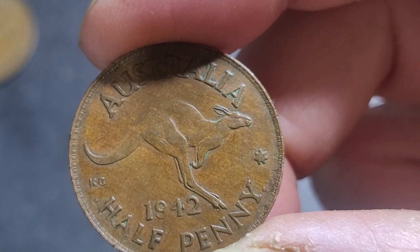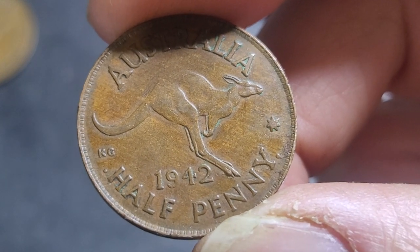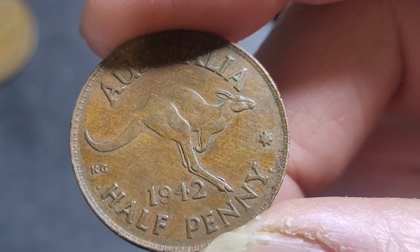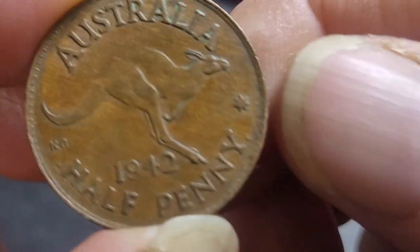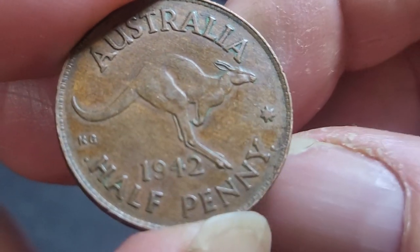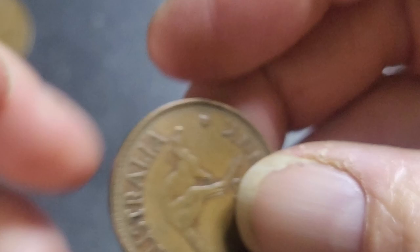Die crack, die crack, more die cracks, dots over KG. The most interesting error you're going to find is the dropped A. Then there are other errors like a ram strike, broad strike, and clip planchets — but those occur on every year, so they're not specific to this type of year.